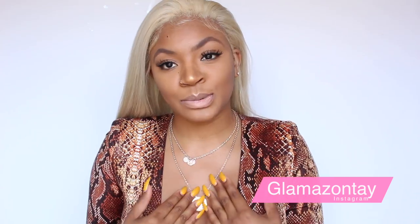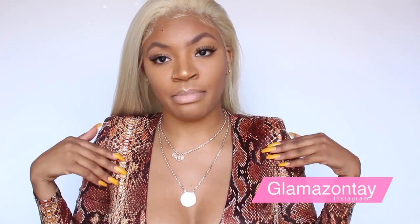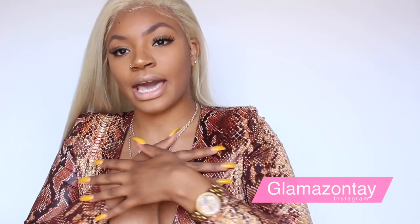I feel like they're outside my house looking for somebody or something because there's a lot of helicopters out there. But hey you guys, this is Glamazon Tay, I'm back with a new video. Today's video I am wearing Glamazon Tay Apparel Studio — I got my jumpsuit, you guys have seen it on my website.